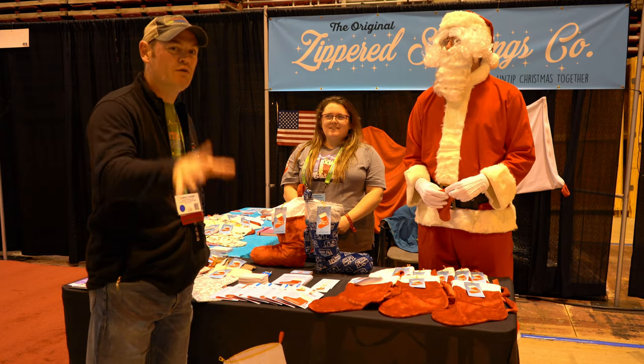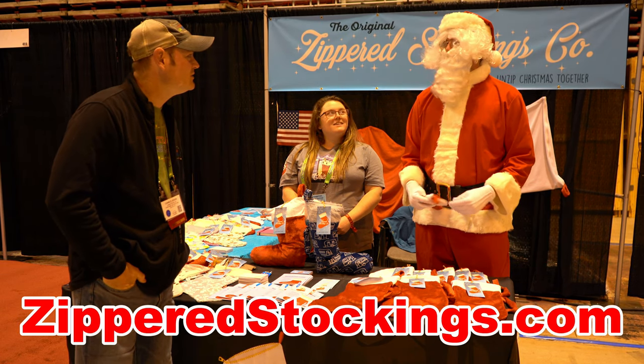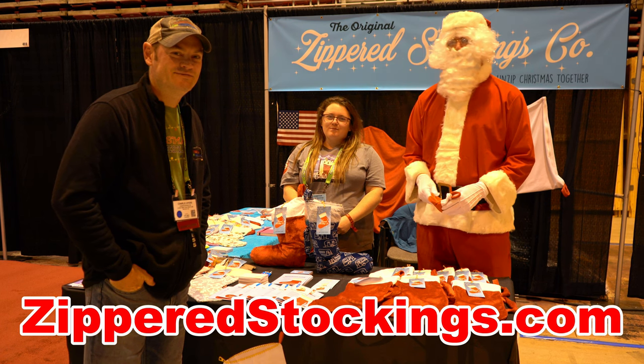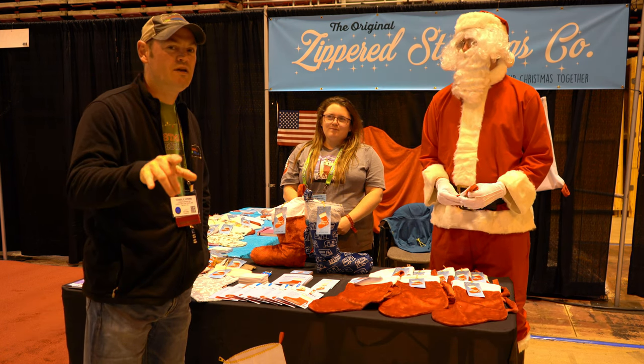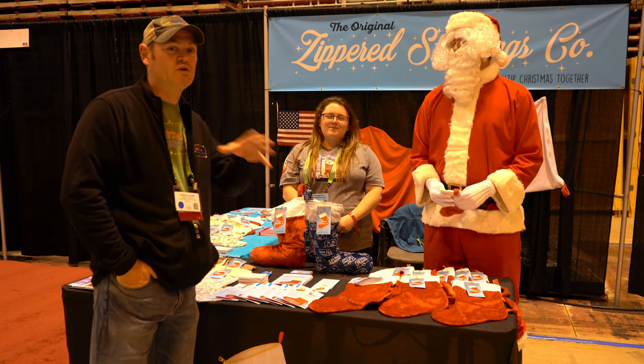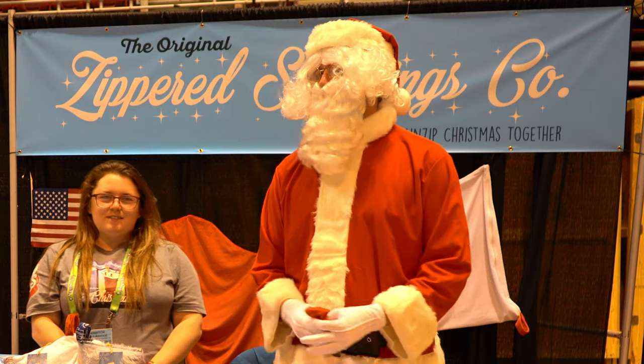And how can people buy this? We're online at ZipperedStockings.com. You can find us on social at ZipperedStockingsCo. We do have a Facebook page — ZipperedStockingsCo there as well.